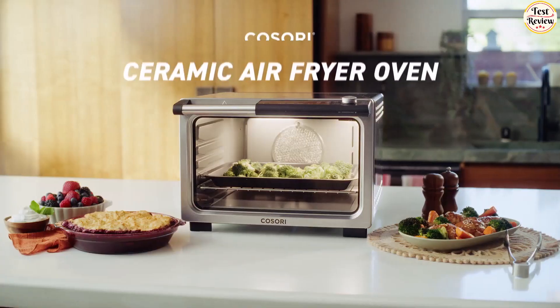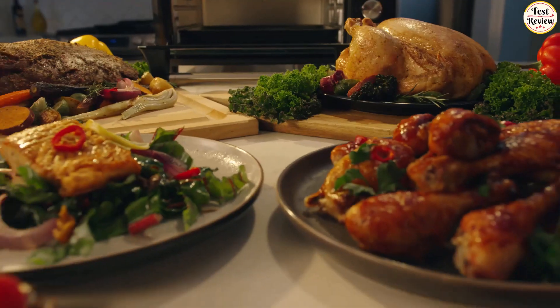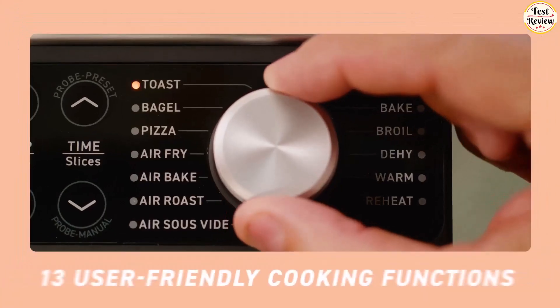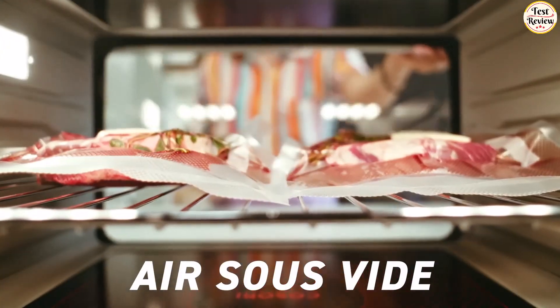You can easily cook 9 slices of toast, a 7-pound chicken with veggies, or 12-inch pizzas, and effortlessly prepare 2 sheet-pan meals for gatherings or weekly meal planning. Auto shut-off pauses cooking when the door is opened, while overheat protection turns off the oven if overheating occurs.